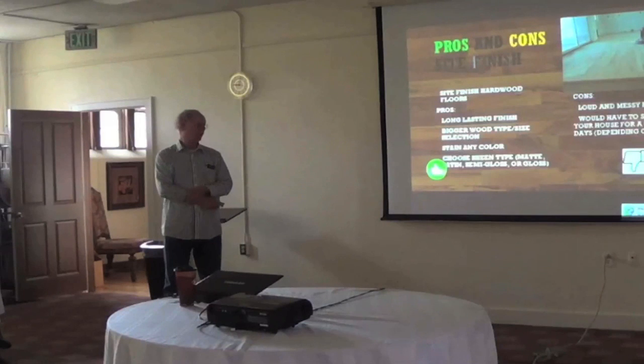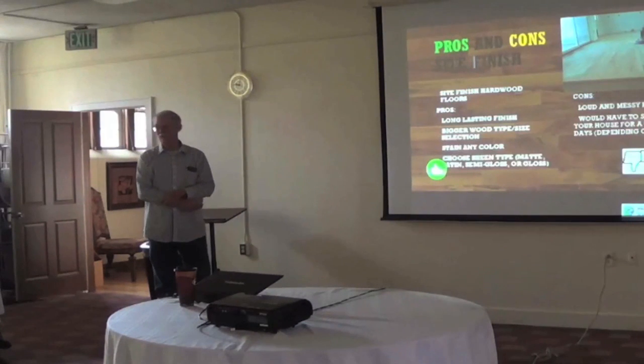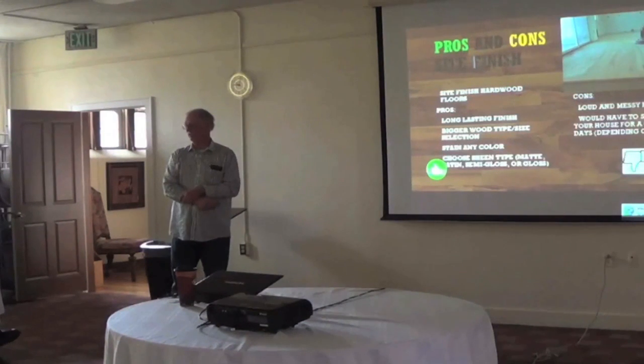One of the downsides of site-finishing is it's pretty much a full-blown construction project, so that part of the house is essentially shut off. Depending on whether it's a complete install or a redo, the timeframe varies — it's anywhere from three days, with some houses taking longer.